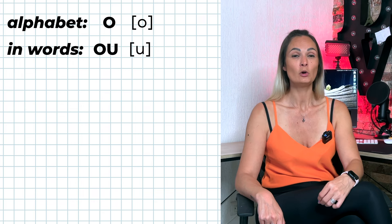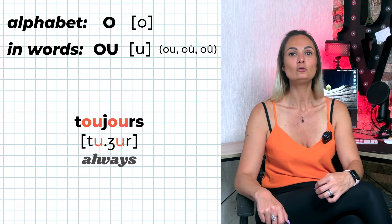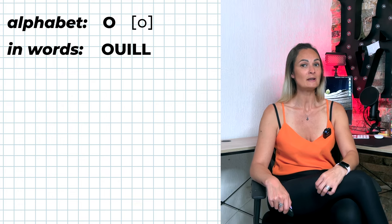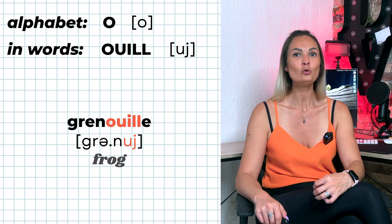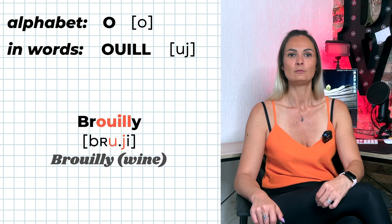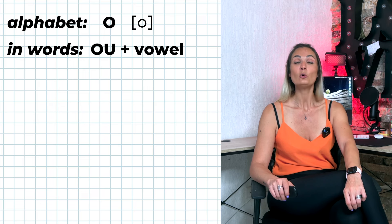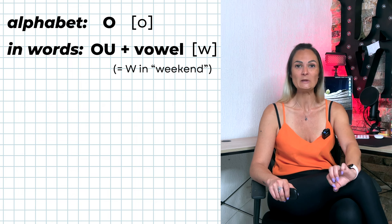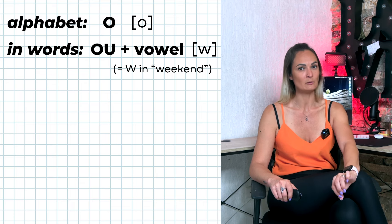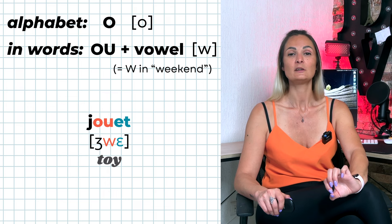O-U is pronounced 'ou'. It can be written with or without an accent — for example: lourd, toujours, coup, ou. O-U-I-double-L is pronounced 'ouille' — for example: grenouille, mouillé, bouillon, brouillé. If the digraph O-U is followed by at least another vowel, O-U is pronounced like W in the English word 'weekend' — it is a semi-vowel and cannot be pronounced alone; it needs to be pronounced with another vowel in the same syllable. Examples: oui, pingouin, tatouage, jouer.